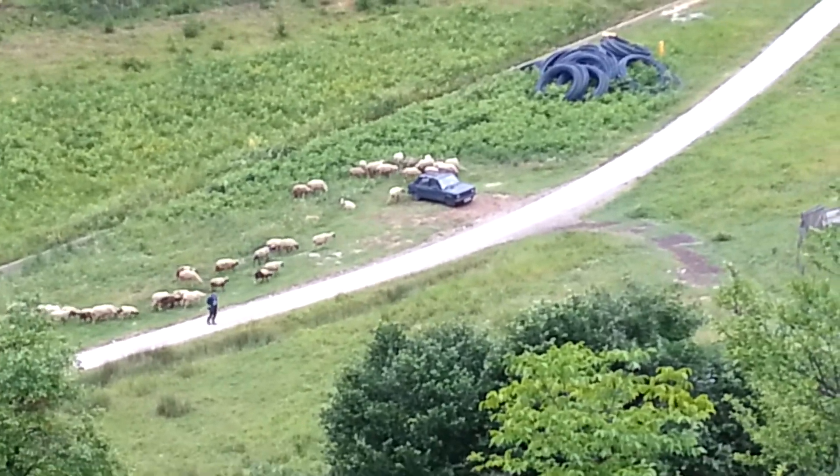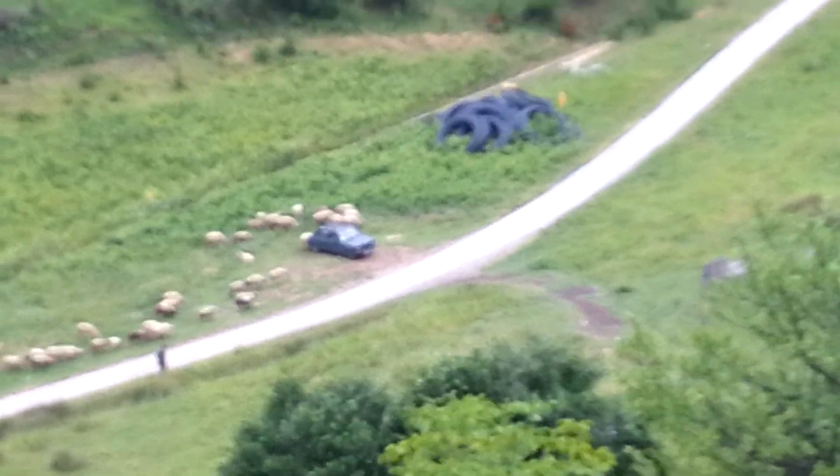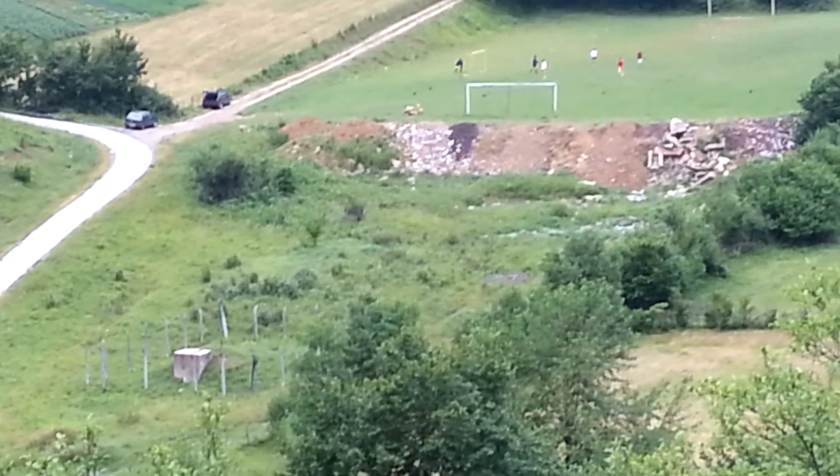Look, all those sheep are next to your car. Kids playing soccer.